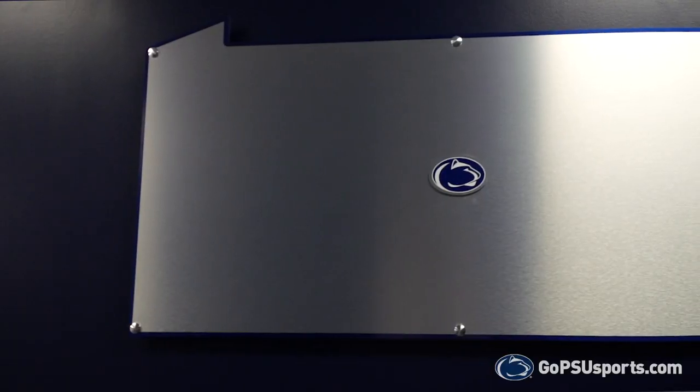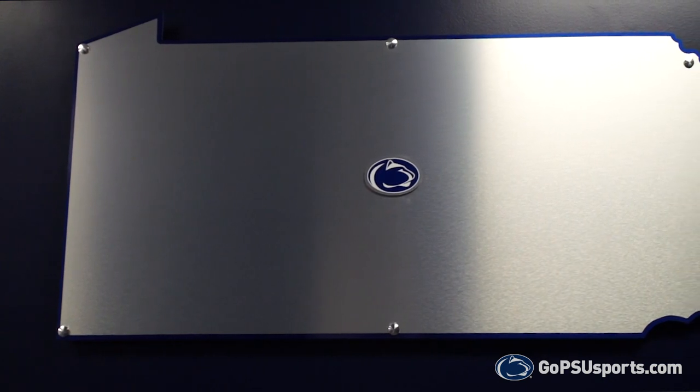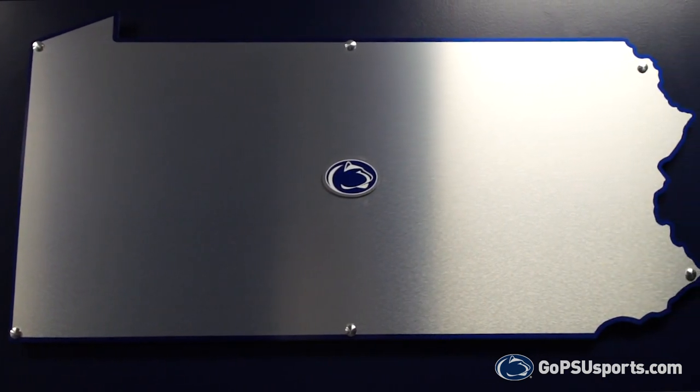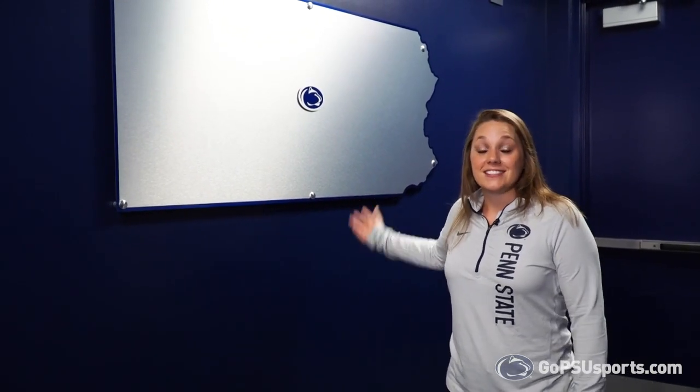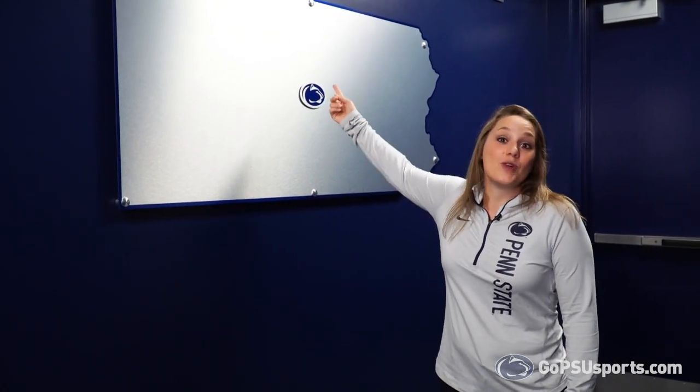One of the first things you'll see when you walk through the doors headed into the locker room is this really cool display located right behind me. Penn State University is centrally located right here in the center of the state, meaning easy access to cities like Pittsburgh on the west or Philadelphia and New York City on the east, and also to the north, just a short trip to Ontario and Toronto.